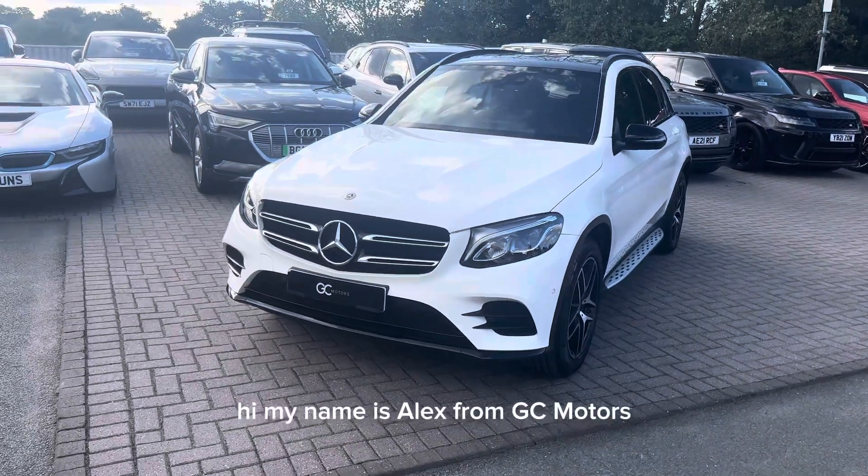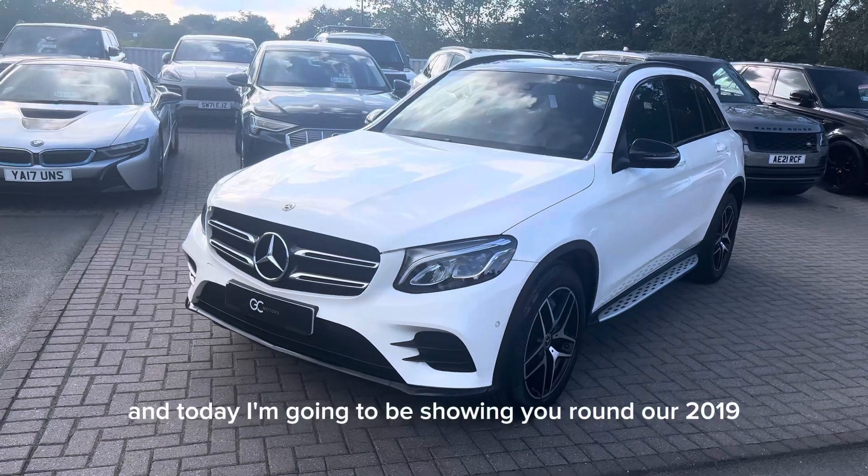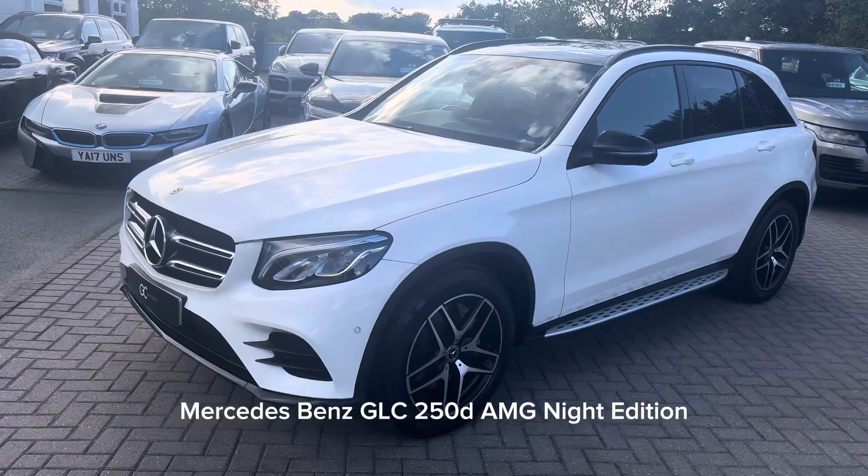Hi, my name is Alex from GC Motors and today I'm going to be showing you around our 2019 Mercedes-Benz GLC 250d AMG Night Edition.